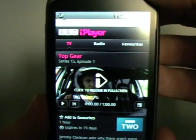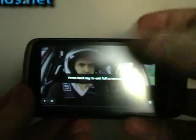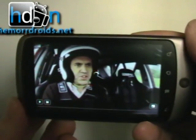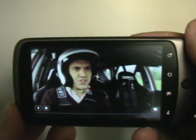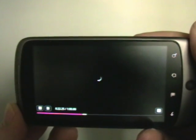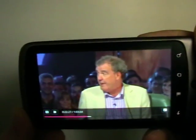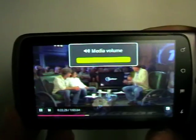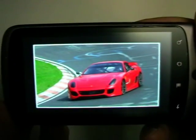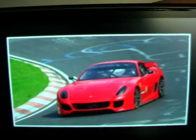It says 'click to resume' because I did start watching this earlier, so we're going to resume. We're going into landscape mode to see how quickly it loads. We are on Wi-Fi and I have very fast internet, so it has resumed from where I left off. The volume is fully up. That's a pretty good picture — a very nice looking picture.